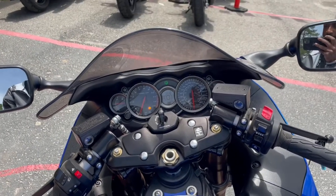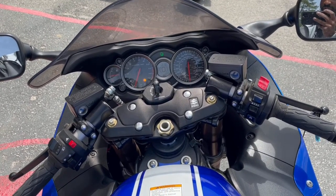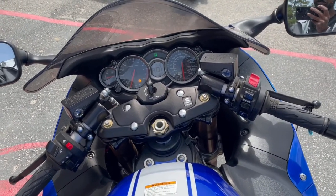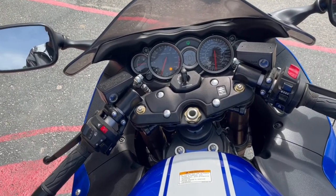It only has about 389 miles on it. Like I said, it's still pretty much new — it hasn't really been broken in yet at all, so it's very, very clean.